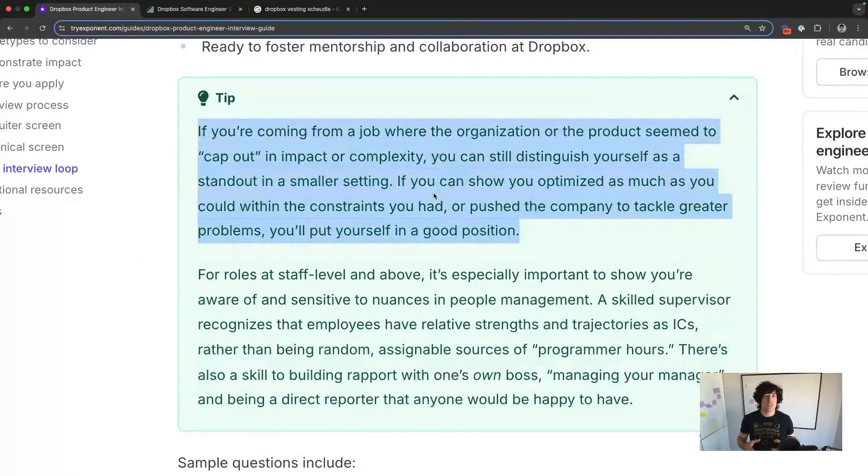Because they have such a high-scale environment, it can be nice if you're coming from a high-scale environment to showcase that. But if you're coming from a smaller scale background, you still need to distinguish yourself by showcasing impact and complexity — for example, showing that you optimized as much as you could with the constraints you had, or how you pushed the company to tackle greater problems.